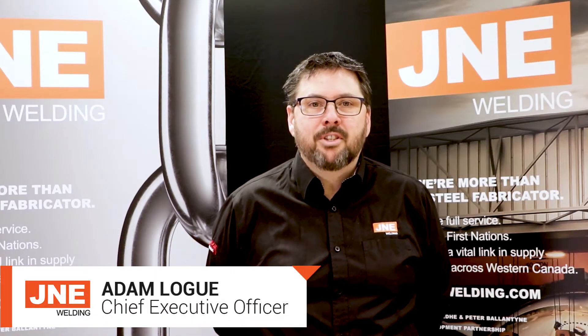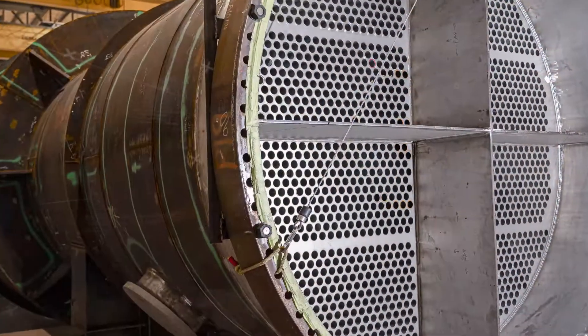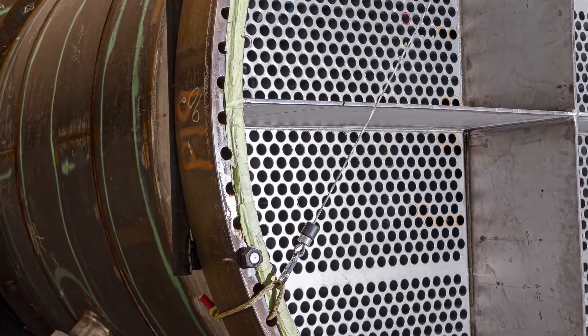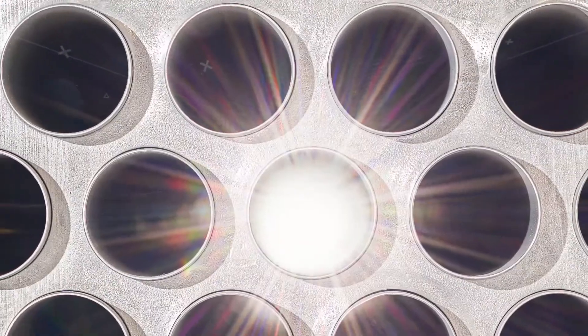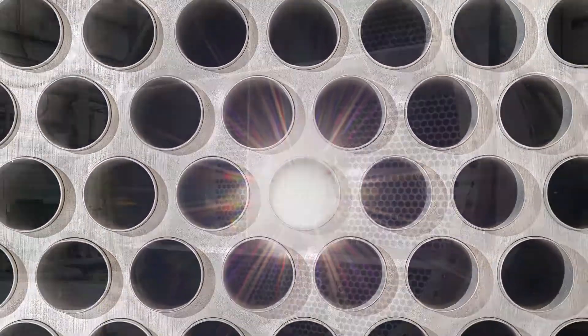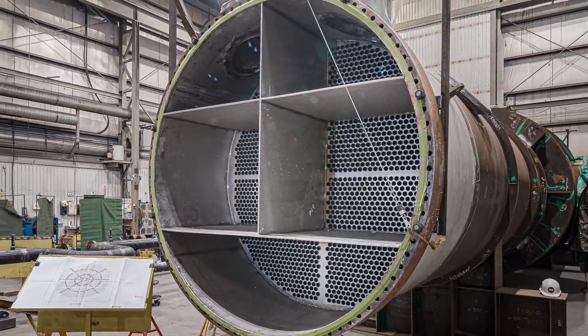The next challenge was fastening the tubes into the tube sheets. Due to the material selection, these were rolled instead of being welded. There were 1,880 titanium tubes in each condenser, and at each end were tube sheets with 1,880 holes in each. Each hole had very precise grooves machined into them. Once the tubes were installed, a special expansion tool was used to expand the tubes into the grooves. All 3,760 connections needed to be watertight.